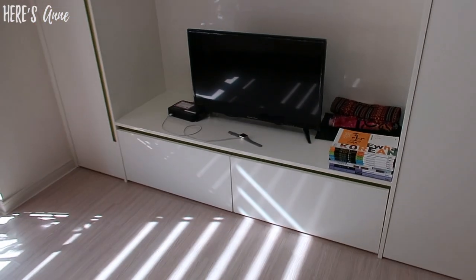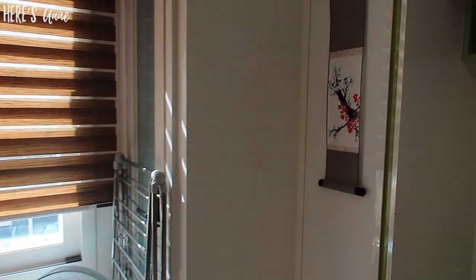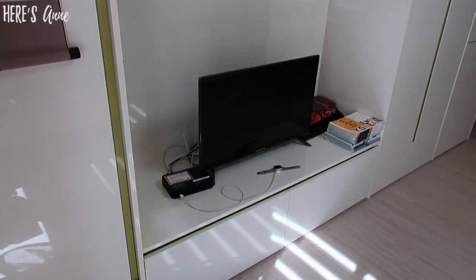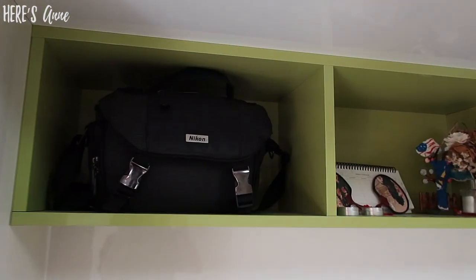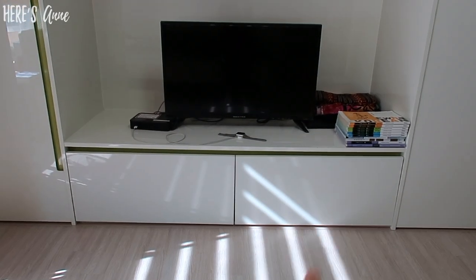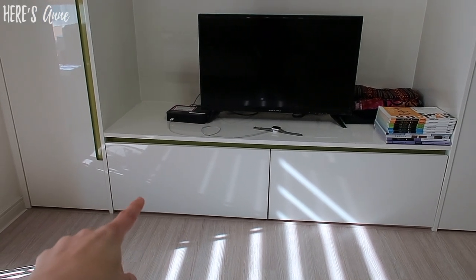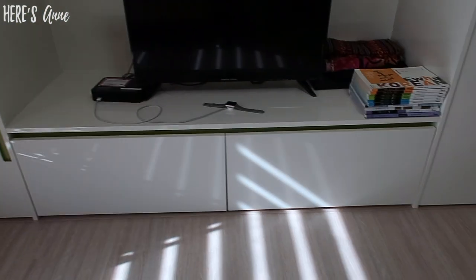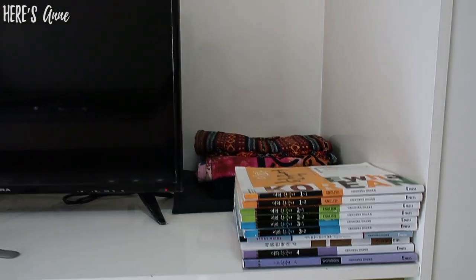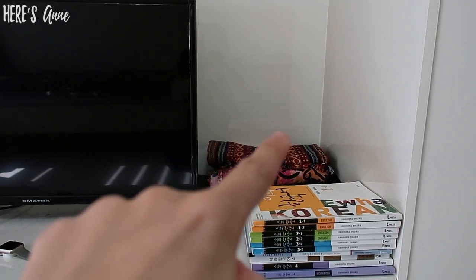Over here I have my TV console area. In this drawer I have a lot of socks, underwear, and bathing suits. In this drawer I have workout or sleep clothing. Over here I have a lot of Korean books that I will eventually keep studying. And I have some extra blankets, a tapestry, and a shirt that I got when I went to Thailand.